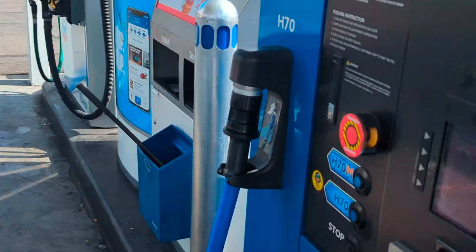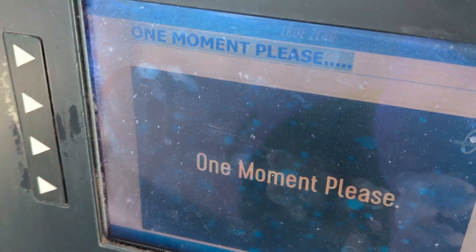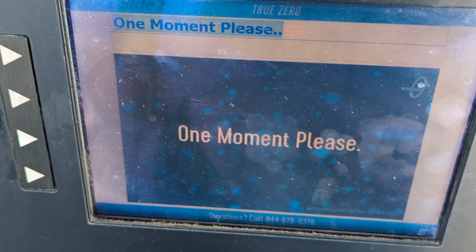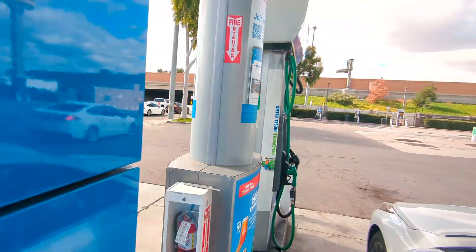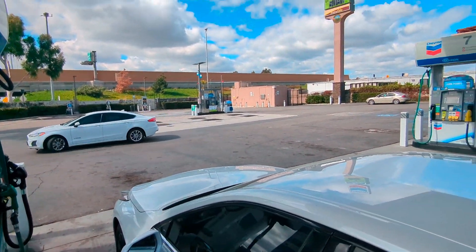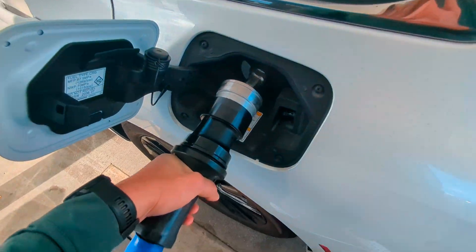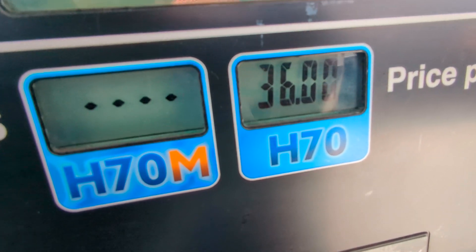Open the fuel door. Insert our Toyota fuel card. No receipt for us. Enter our zip code. We need to connect the nozzle, then let's do a quick price check — $36 per kilogram.